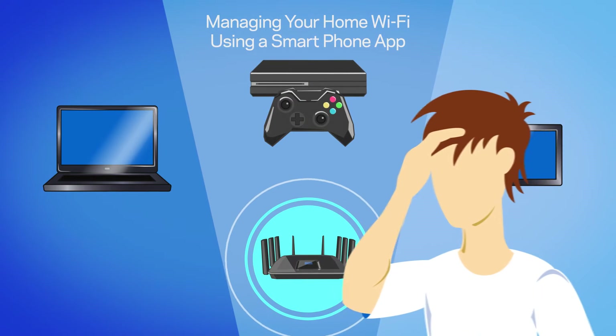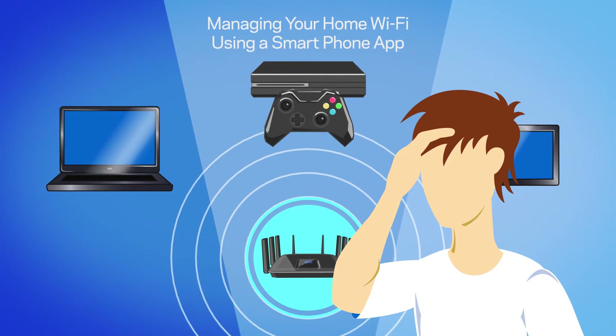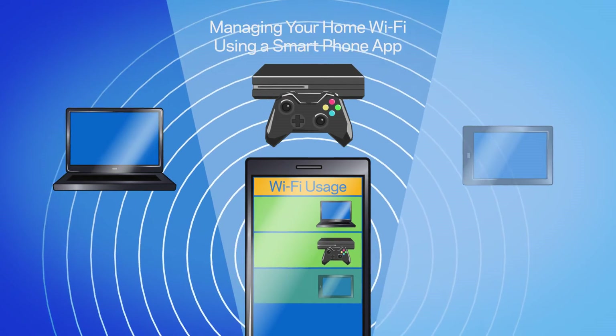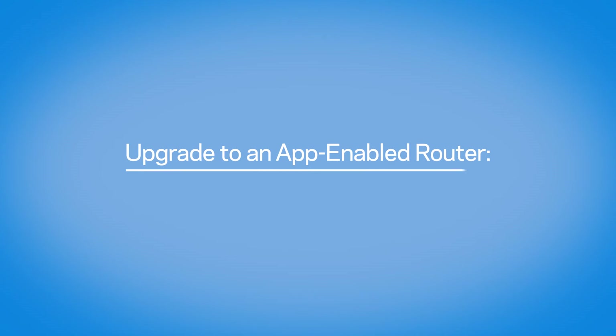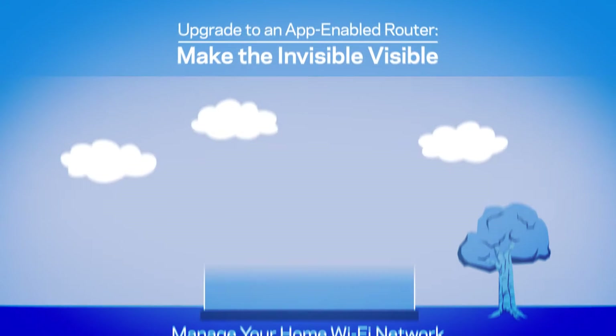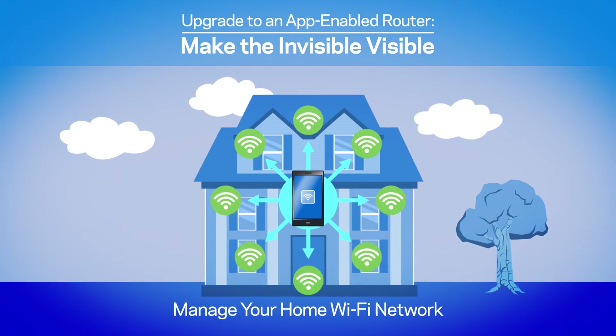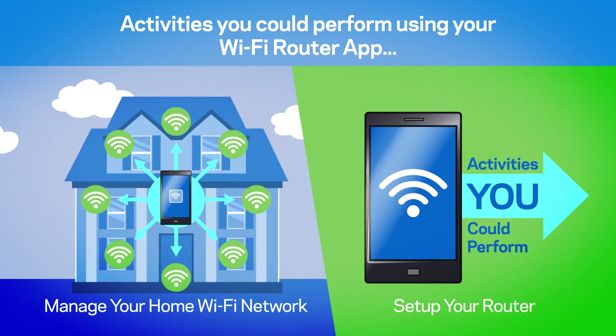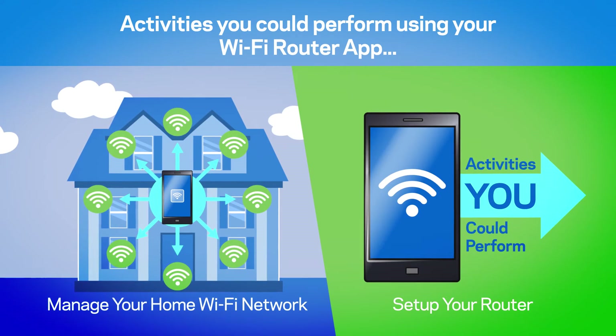Managing Wi-Fi bandwidth can be frustrating, but using an app-enabled router can help. Consider upgrading to an app-enabled router to make the invisible visible. You can manage your Wi-Fi network, and depending on your app-enabled router, here are the types of activities you could perform using your Wi-Fi router app.